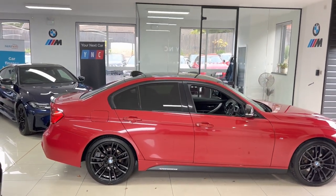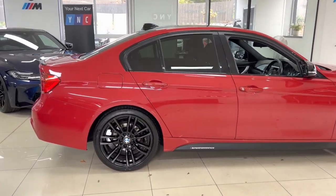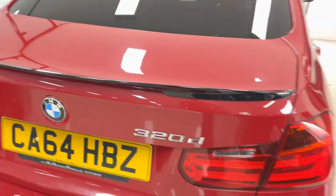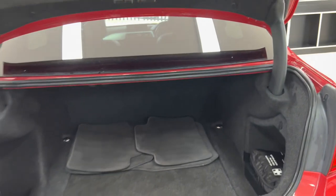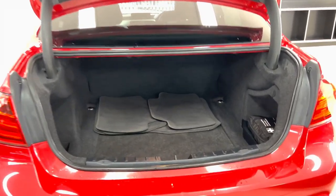The car has also had a gloss black roof rack, as you can see, along with rear privacy glass. We will get a chance to have a look through the interior in just a few minutes. You've also got the gloss black rear spoiler and rear diffuser, and rear parking sensors.